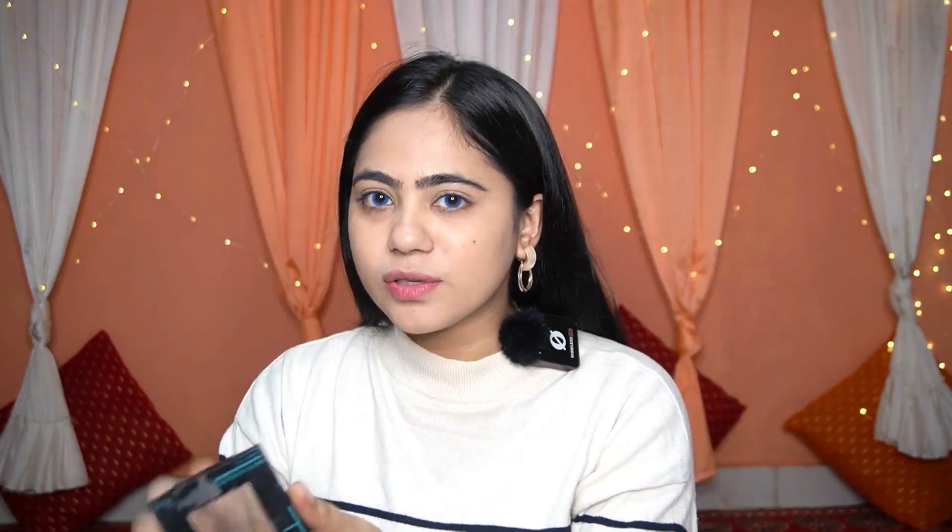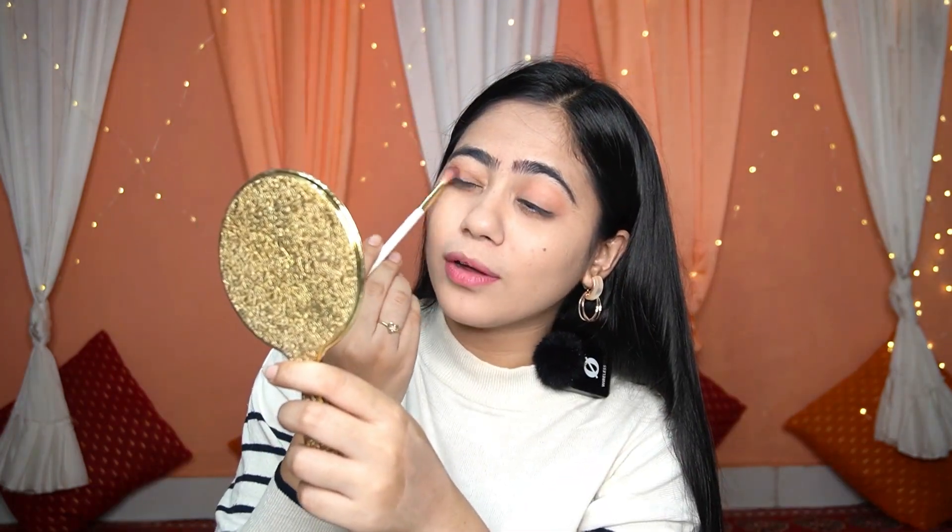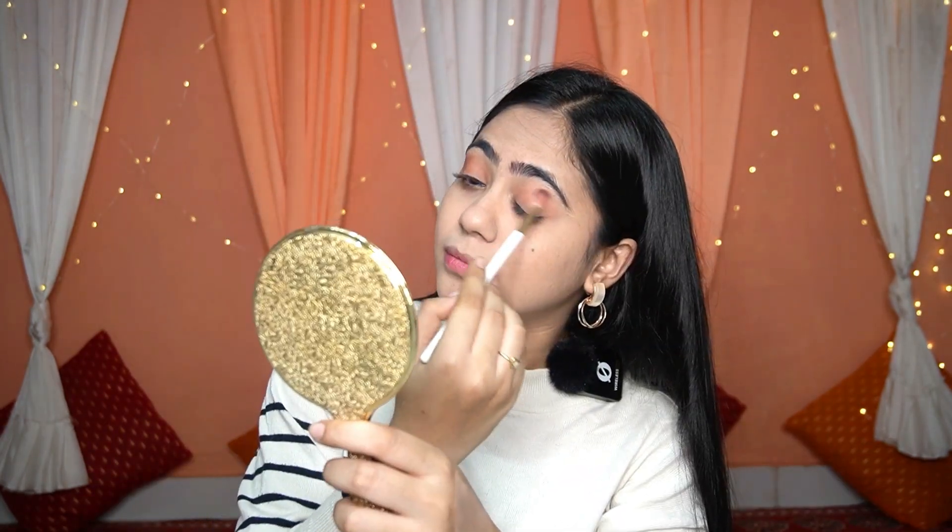Even if the blending is not perfect, it still looks smooth. I skip the concealer and apply powder directly after the foundation. Then I do a very light eye makeup look. Eye makeup done — after that I apply lipstick, and then the look is complete.